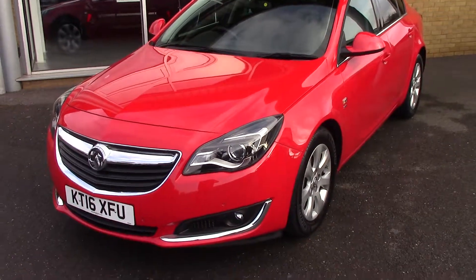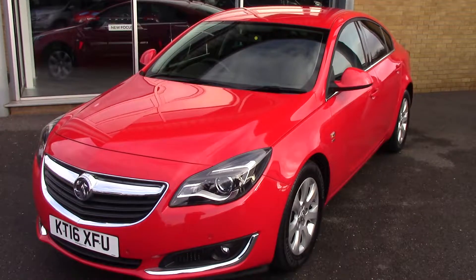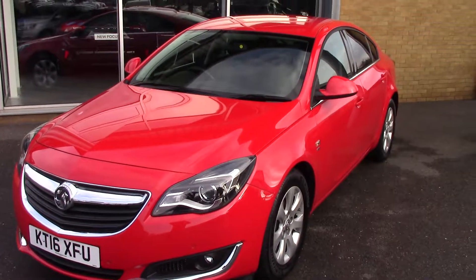So there we go — a 2016 Vauxhall Insignia SRI CDTI NAV. Thanks for watching.